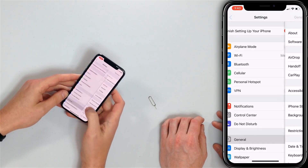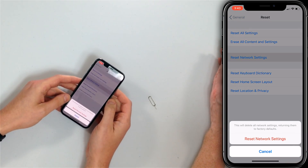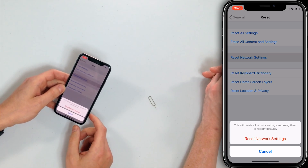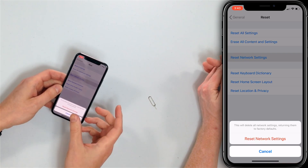If that doesn't fix it, we still have one more step: reset network settings on your iPhone. This will clear all your Wi-Fi passwords, VPN data, cellular data, and Bluetooth devices, so make sure you have your Wi-Fi password written down before you do this. Open the Settings app, tap General, scroll all the way down and tap Reset, then tap Reset Network Settings. Enter your passcode if you have one, then tap Reset Network Settings again. Your iPhone will turn off, the reset will be performed, it'll turn back on, and hopefully that'll fix the problem.